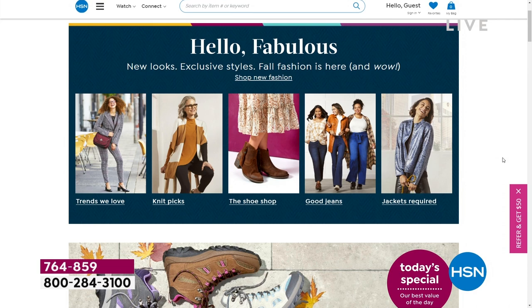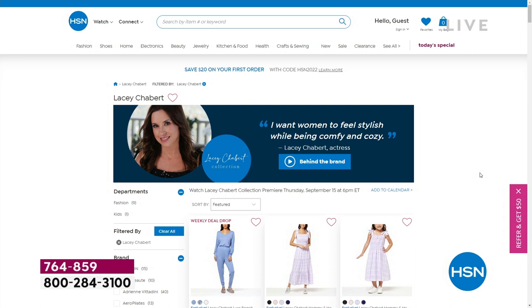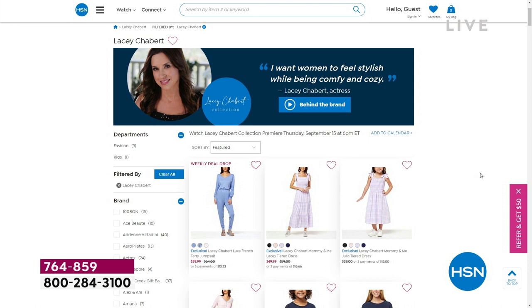Coming up in just about a half hour at six o'clock: Lacey Chabert. She is a super talented actress — you've seen her in Hallmark movies, Party of Five, Mean Girls. She's also a super busy working mom with a great fashion sense. She's putting it all together to bring you a brand new line here at HSN of loungewear, clothing, and mommy-and-me outfits. Everyone's doing this now — mom and daughter, aunt and niece, grandmother and granddaughter. We have kid models coming in too — it's going to be a super dose of adorable.